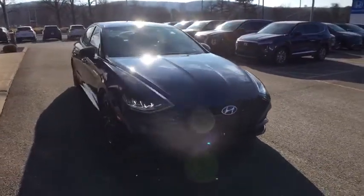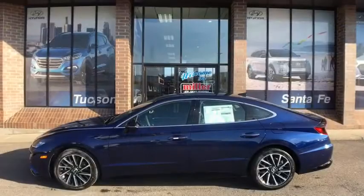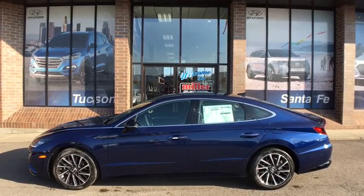Don't forget the exterior corrosion protection — a 14-step roto-dip system that provides unmatched protection for your Sonata. A vehicle like this doesn't come along every day.